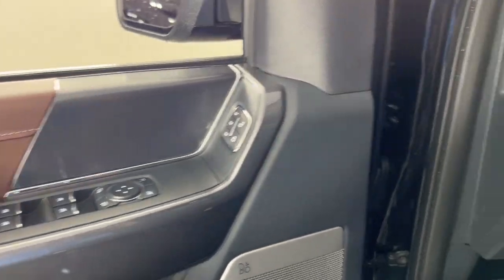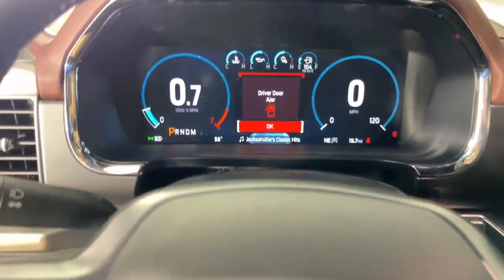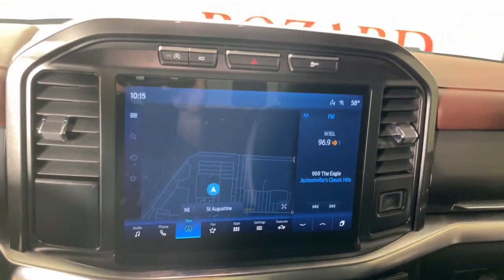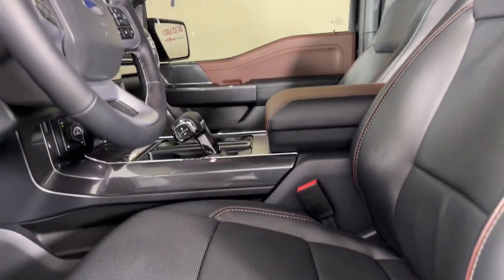These are just some of the great options this vehicle comes with: heated steering wheel, Apple CarPlay and/or Android Auto, keyless entry, fog lamps, satellite radio, backup camera, cooled front seat, power passenger seat, heated mirrors, and chrome wheels.